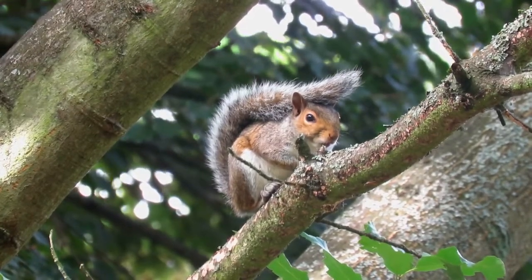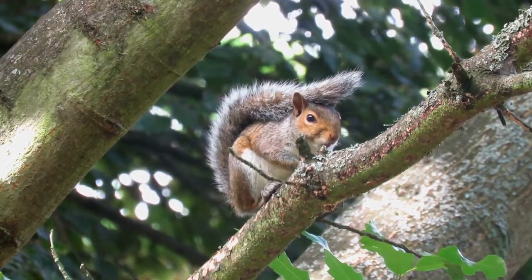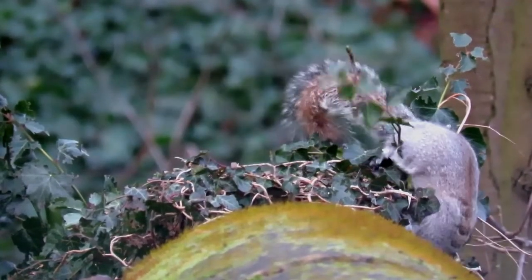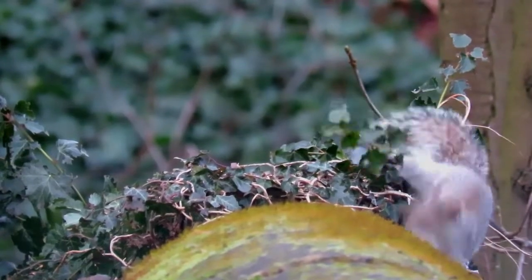Grey squirrels are one of the most familiar and well-known mammals in the UK, so it may be surprising that they are not native to this country. They were first introduced from North America in 1876 and gradually spread across England and Wales.